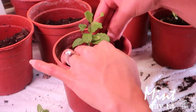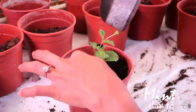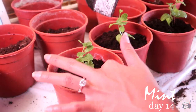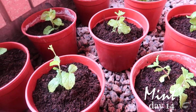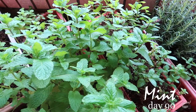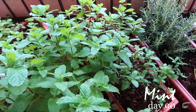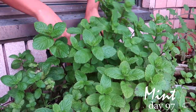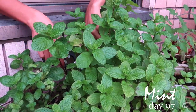Mint thrives in light soil with good drainage. I love growing mint because it needs very little care. It's one of my favorite herbs because of its fresh, cool taste and aromatic scent. To keep them happy, I water them regularly to keep the soil evenly moist. As the mint grows, I replant them in a larger pot. Within 3 months, they are ready to harvest. At this point, I recommend cutting the stem to 1 inch above the soil. This will allow the mint to regrow and be ready to harvest again in a month or so. I find that frequent trimming and pruning is the key to keeping my mint happy and at their best.